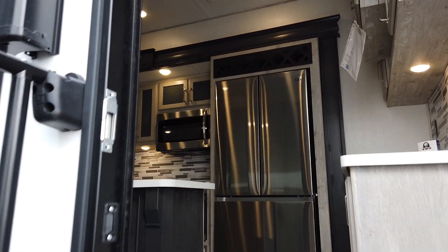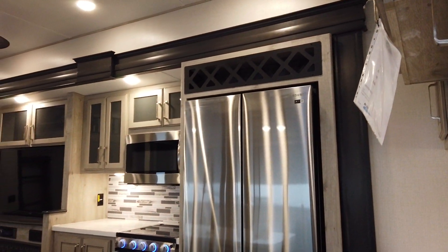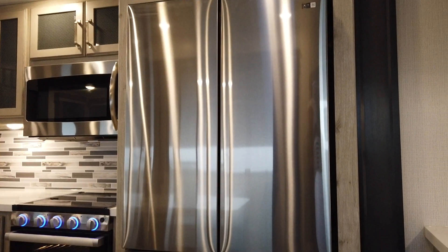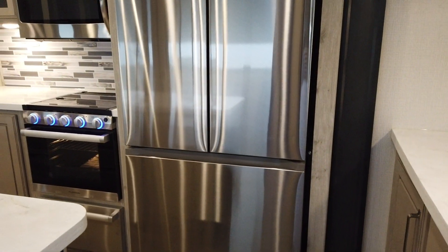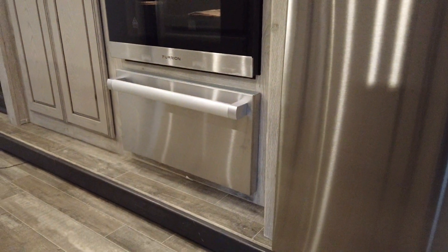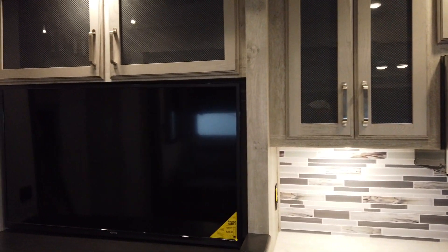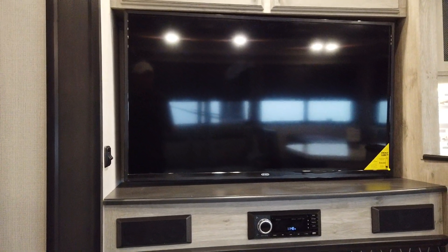Inside you're going to see a massive kitchen living area with an 18 cubic foot Samsung three-door refrigerator — that is a residential refrigerator. You've got a three burner cooktop, extra large oven with a matching drawer for pots and pans, and a 30 inch microwave oven. There's also a flat screen high definition television with AM, FM, CD, and DVD player.